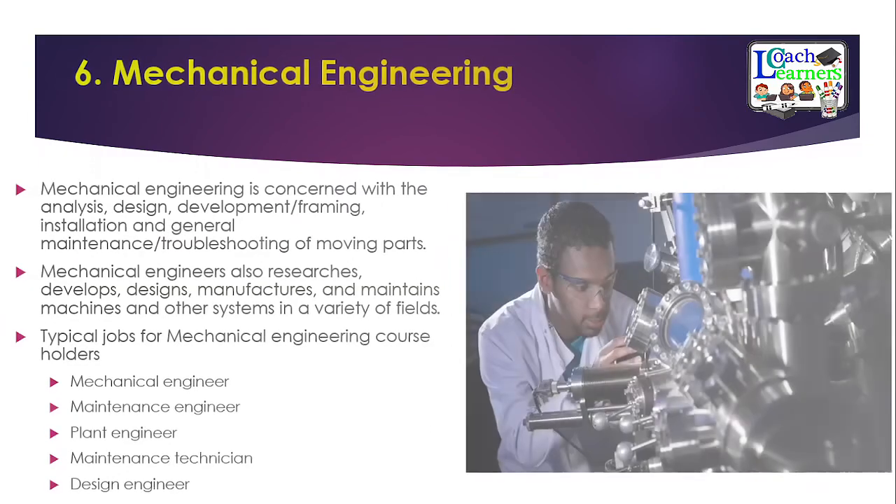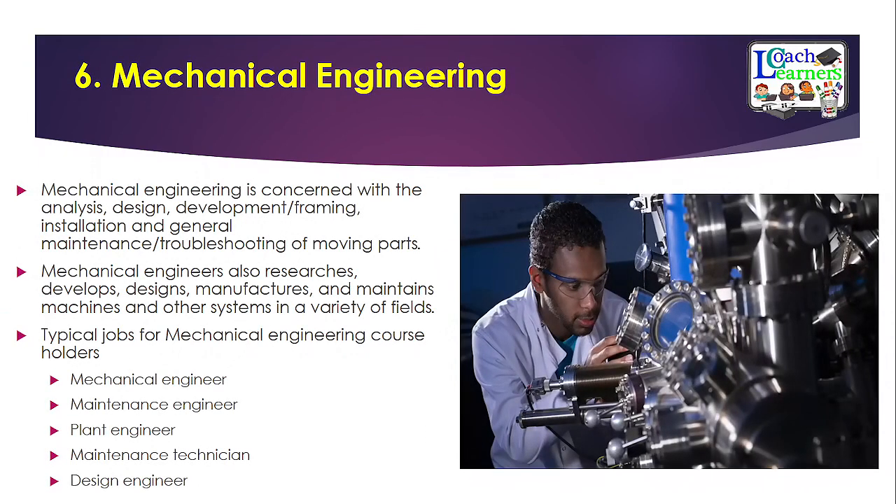Number six is mechanical engineering, another very marketable course. This field is concerned with analysis, design, development, and general troubleshooting of moving parts. You can also become a researcher to develop new designs. Typical jobs include mechanical engineer, maintenance engineer, plant engineer, maintenance technician, and mechanical trainer. There are a whole lot of opportunities in mechanical engineering, making it another great course to pursue.